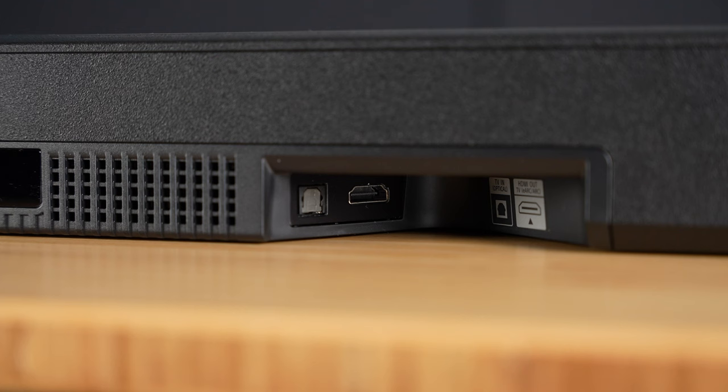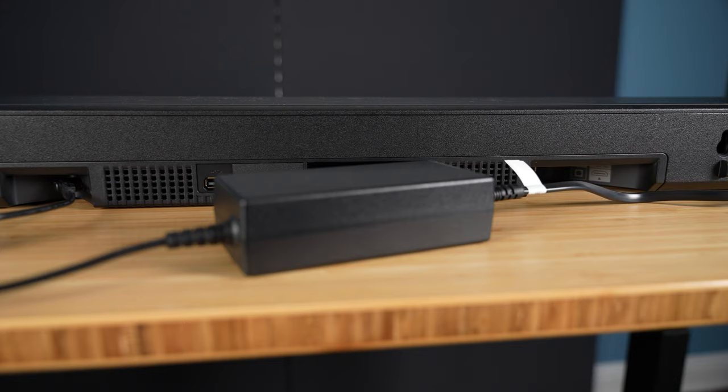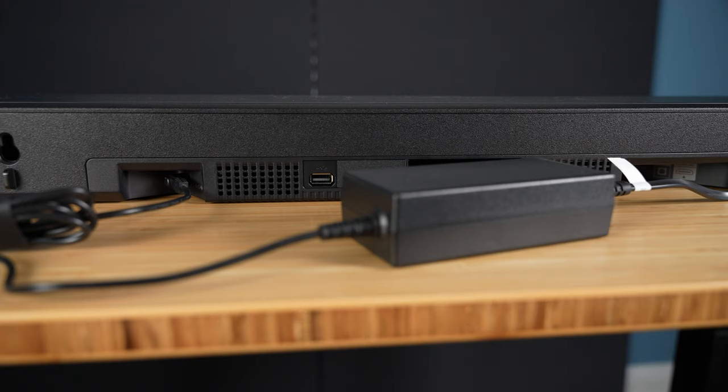The connections on the back are angled, making it easier to plug in cables, but unfortunately this unit uses a separate power supply, which may make it more difficult to hide the cable if mounting the soundbar.